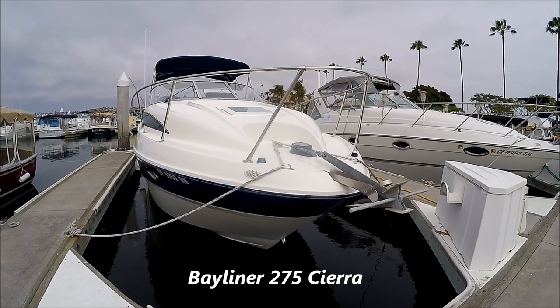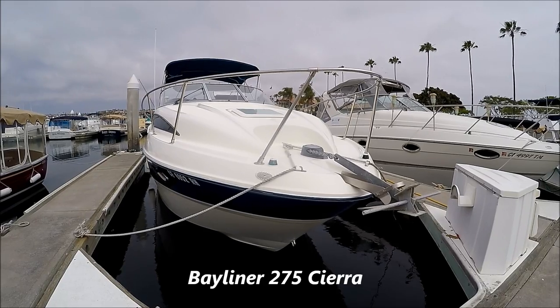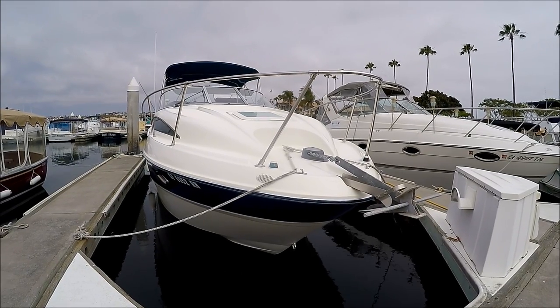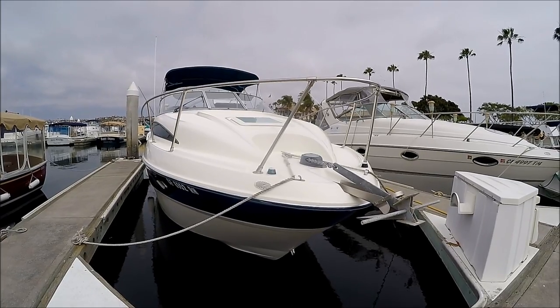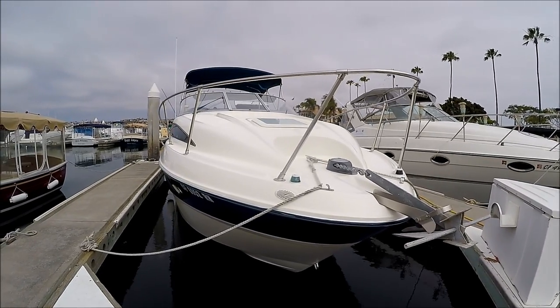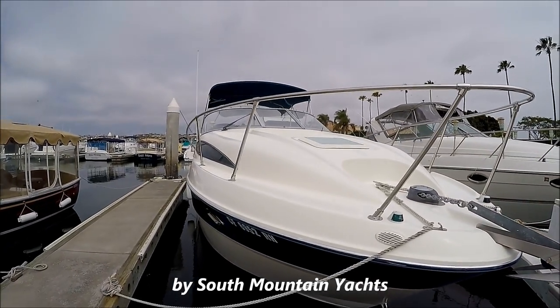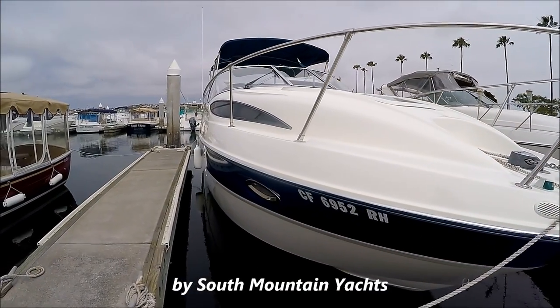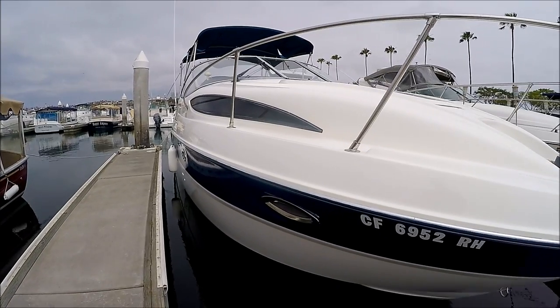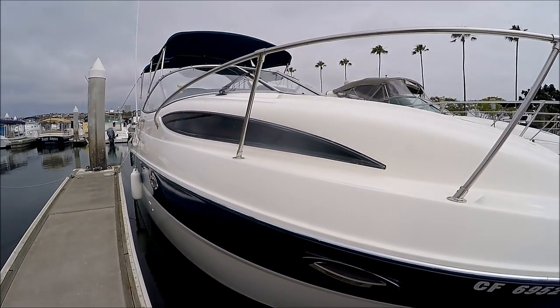Come with me on this video walk-around tour of the 2005 Bayliner 275 Express Cruiser. Starting at the bow, we see we have a windlass and a very nice large foredeck to lay out on. Down the starboard side we've got a nice dark blue hull stripe.